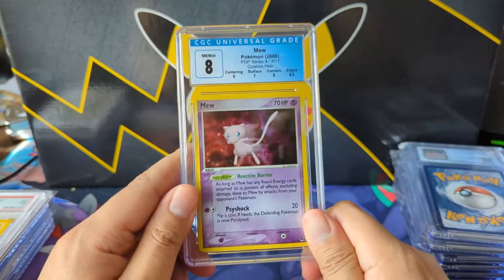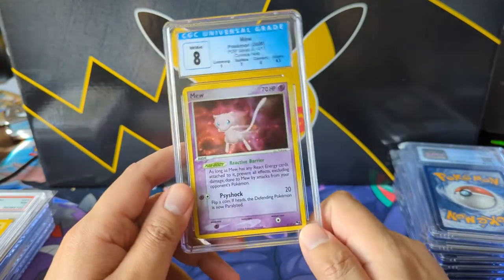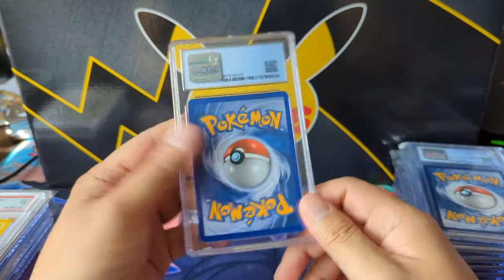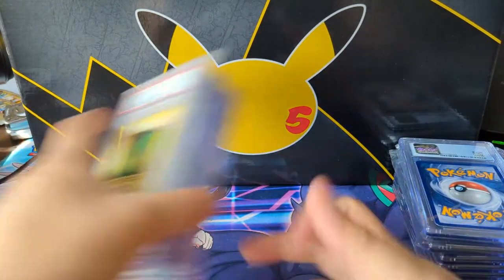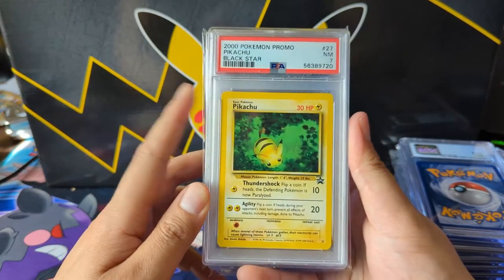Here we have a pretty cool Mew. I don't really collect pop series, but I thought this was a pretty cool art — definitely something I don't have from 2006, so it's pretty old and I'm happy to add it. Then we got some black star promo Pikachus.